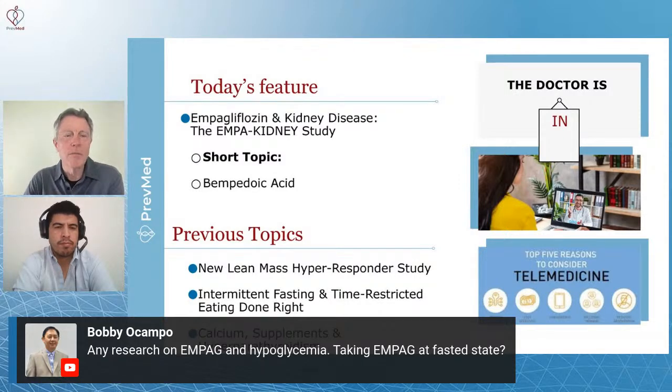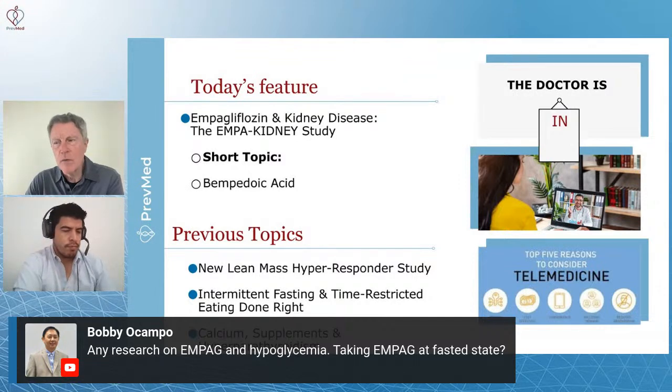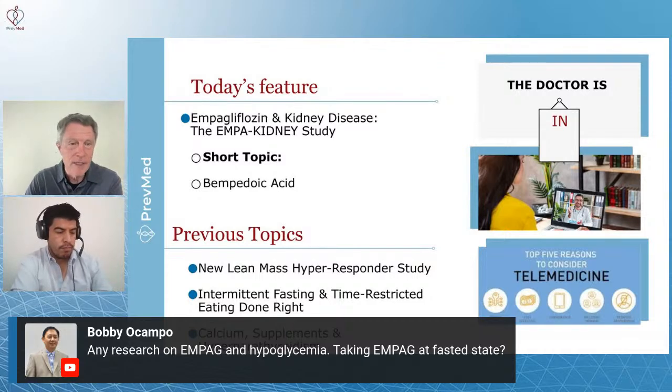A medication called bempedoic acid adds another wrinkle to the story about cholesterol, LDL, and statins. Bempedoic acid was originally developed to help people who have risk despite having statin therapy. One of the things they began to wonder is, what about all those people that really can't take statins? It turns out it helps.